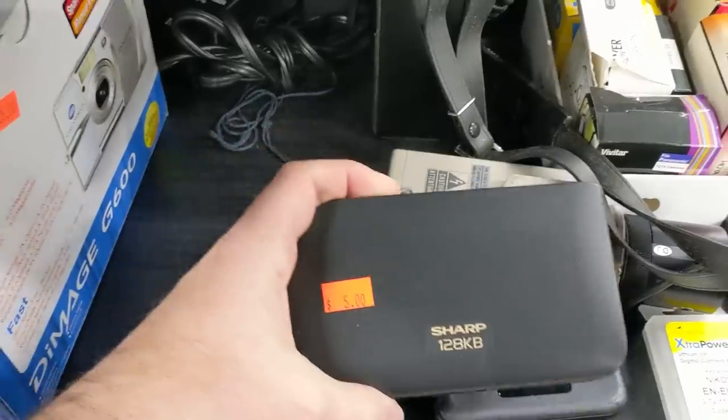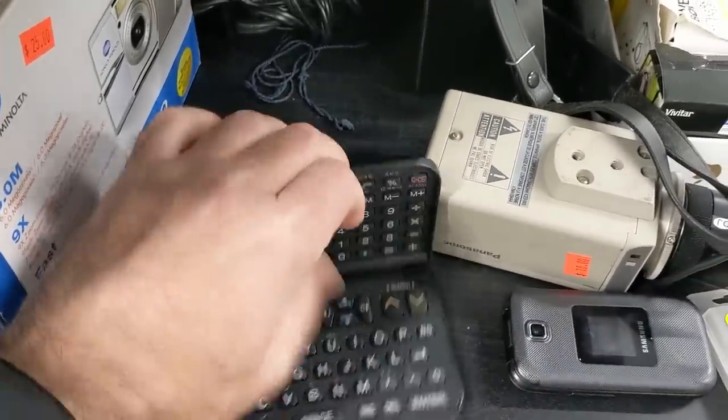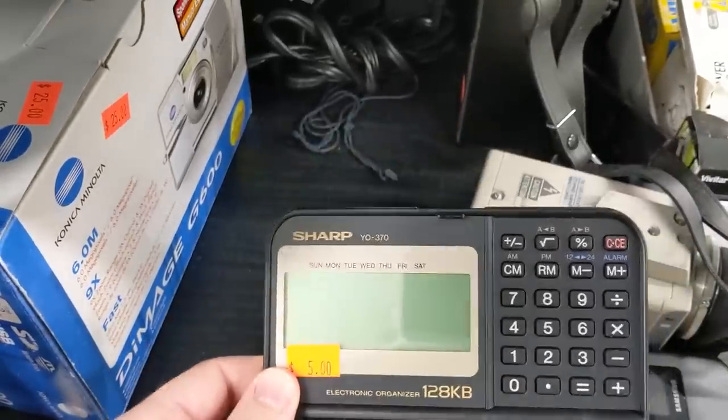And what's this — a calculator? No, not with 128K bytes. Neat! It's got a full keyboard. Five bucks? Sure, why not?